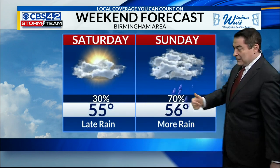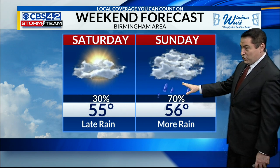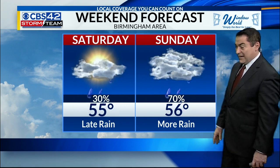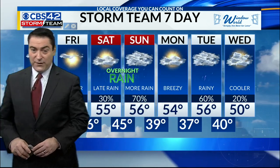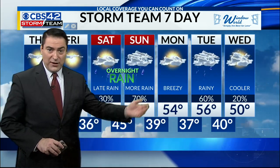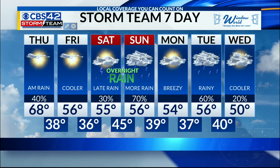So 55 for your Saturday — late today mostly dry with rain late. Sunday will have those showers, especially during church hours, so just be prepared for that. Looking ahead into next week, dry weather Monday, but the 50s stick around Tuesday. Another front comes in — 56 — but it will turn cooler behind that, 50 on Wednesday with some rain.